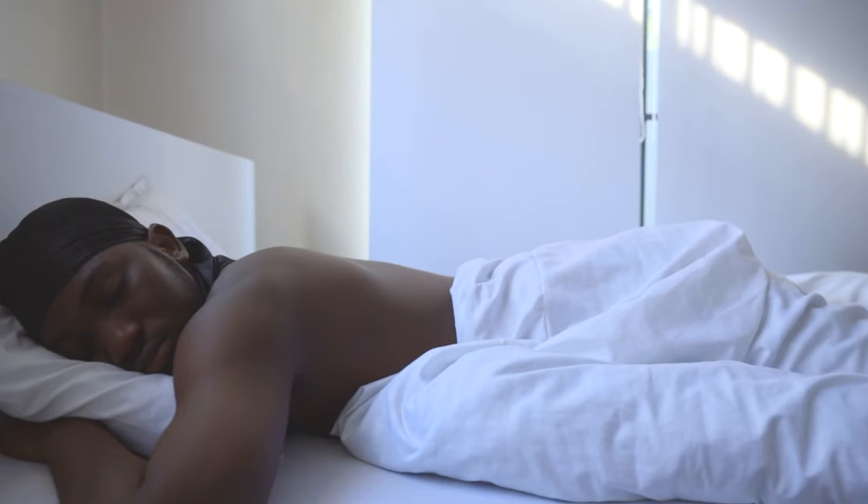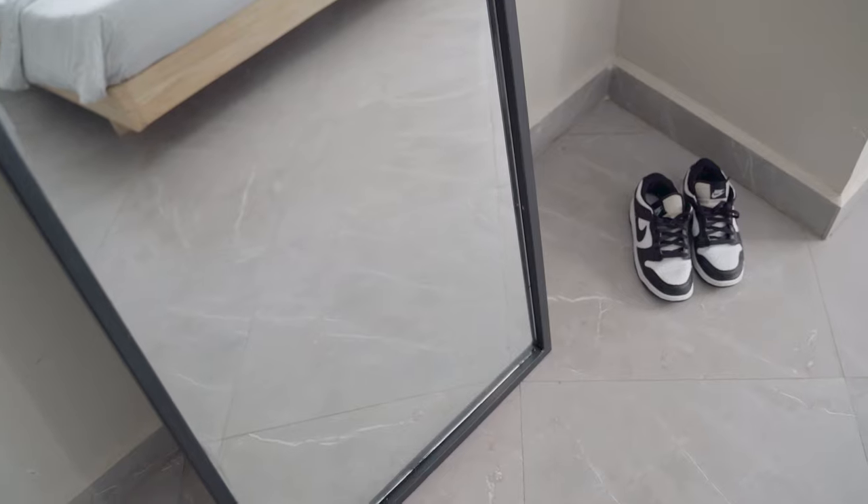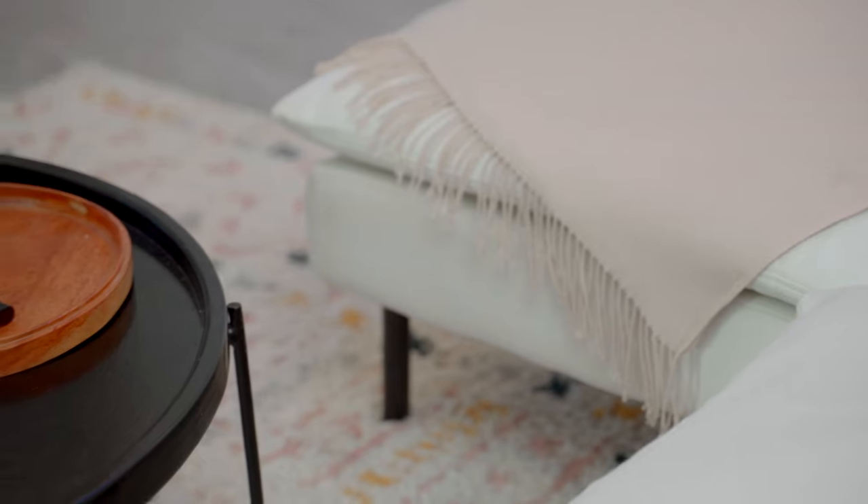In my bedroom, I added a simple bed with white bed sheets. While my bedroom is not yet fully upgraded, this change has made a significant difference, creating a clean and serene sleeping area. Lastly, I have a closet cabinet and a six-foot mirror that adds functionality and style to my space.